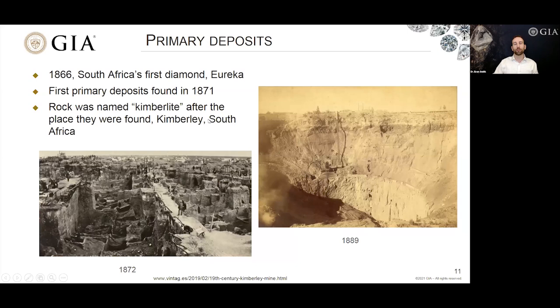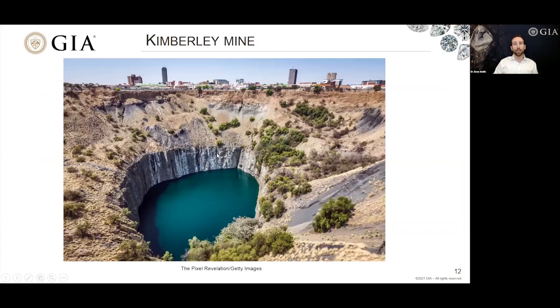By 1872, you can see the enormous amount of digging done by hand to extract this primary source rock and recover diamonds. Not long after, in 1889, this same mine — the Kimberley mine — was mined down into a big hole. This is the so-called 'Big Hole' in Kimberley, now a major tourist attraction, with the bottom filled with water. For the most part this whole mine was extracted by hand — a pretty incredible feat. This is a volcanic pipe that was once occupied by kimberlite material.